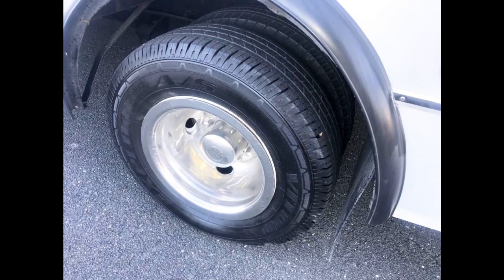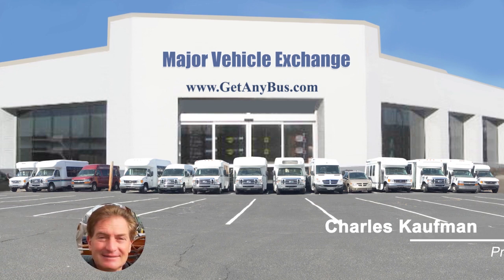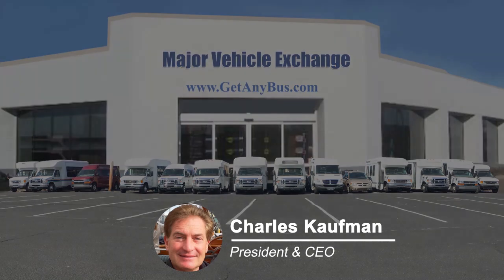The tires with chrome wheel simulators and mud flaps are in excellent condition with a substantial amount of tread remaining. For more information on our 2014 Ford 450 passenger buses for sale, visit www.getanybus.com and call Charlie at 516-333-7483 today.